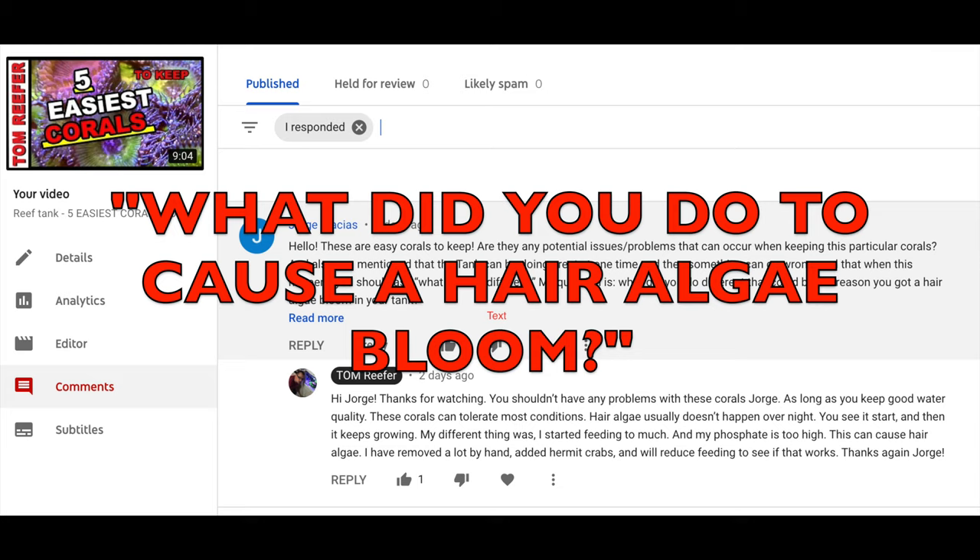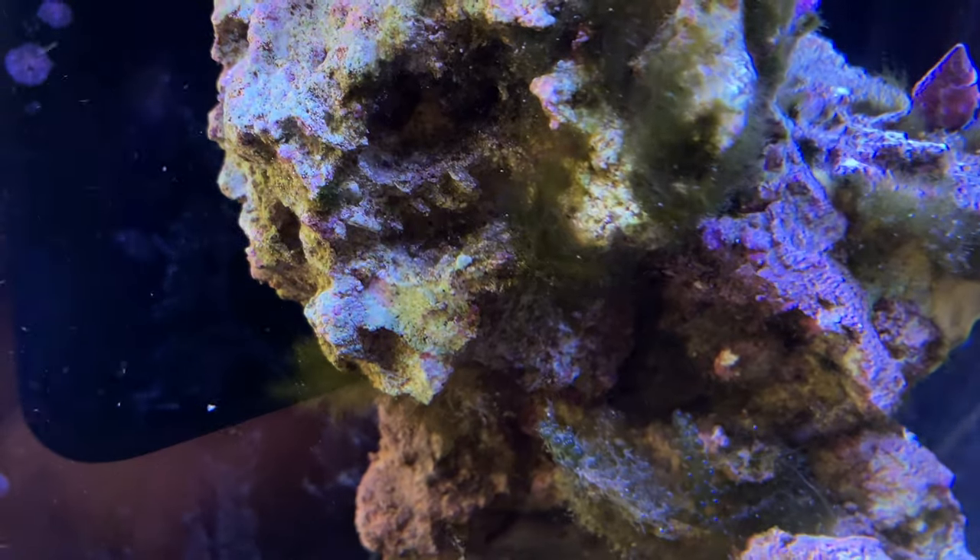Jorge asked about last video — I mentioned that things can be going great in your tanks and then suddenly something goes wrong. I had brought up hair algae in my five gallon and he asked what did I do wrong that caused the hair algae bloom? My answer to that, Jorge, is that hair algae doesn't happen overnight. It takes some time, so obviously you're doing something wrong each day, each week, maybe even a month or more.